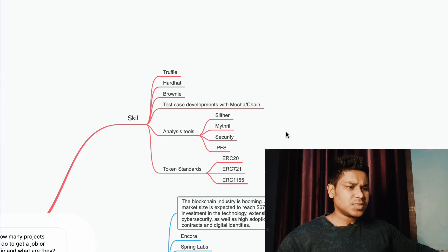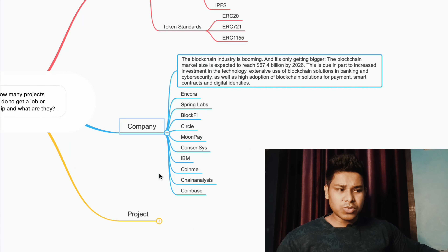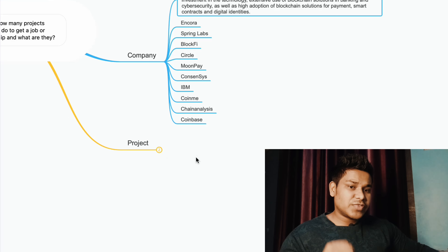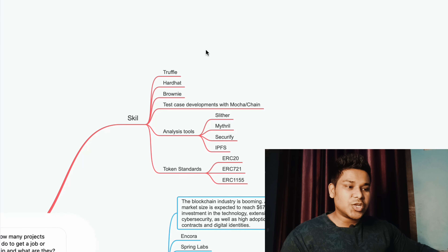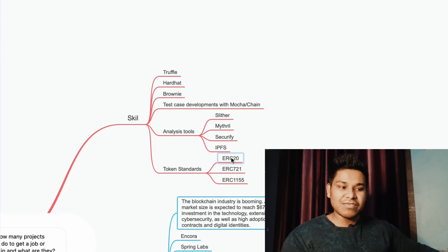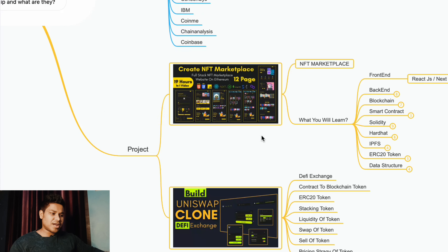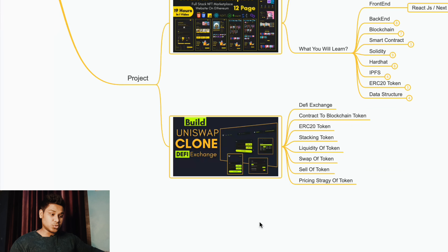First you have to master each one of these skills, then do a little bit of research about these companies. Now let's come to the projects section, because in the projects I'm going to show you, I've tried to include each one of these technologies we highlighted. Let's expand this project section.